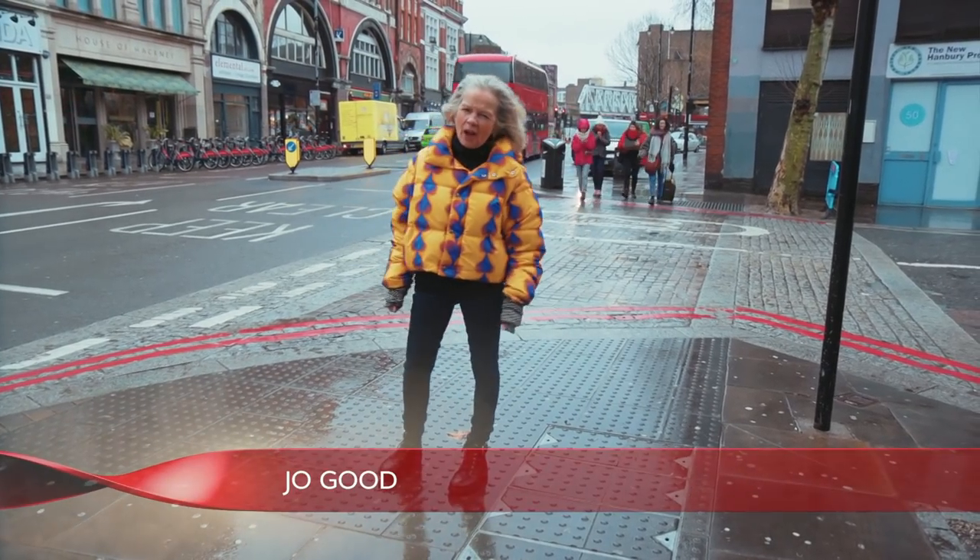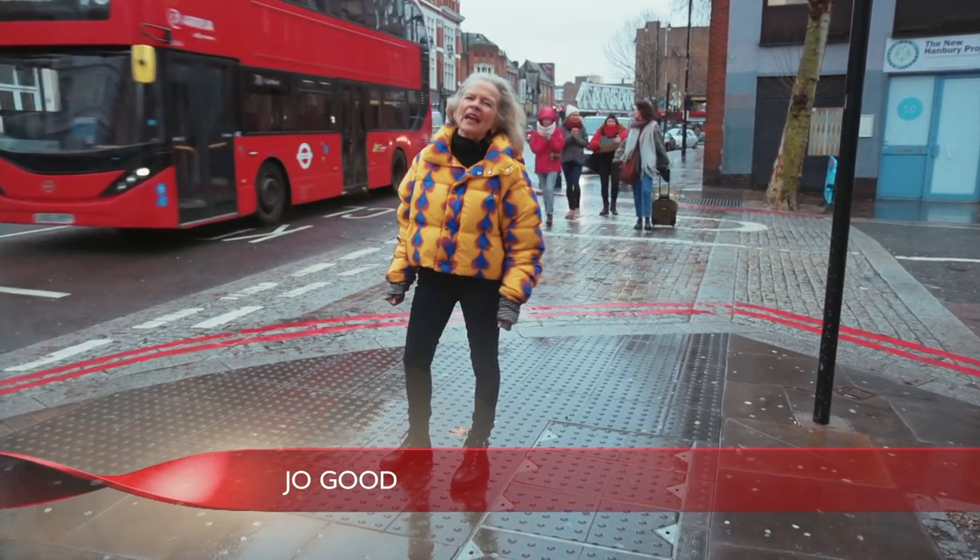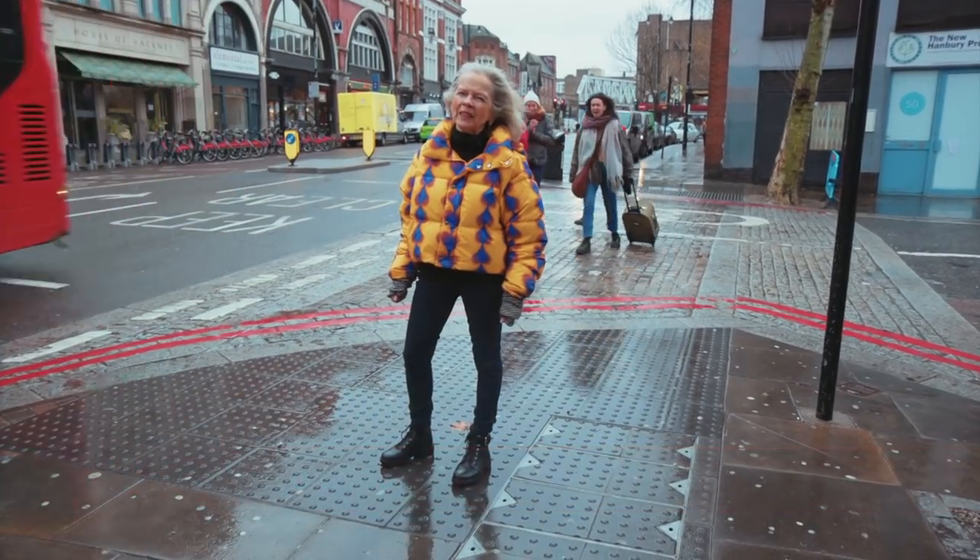Shoreditch is today one of the grooviest parts of London. It's a world of oat milk lattes, craft bars, pop-up street food stalls and fashionable retro shops. But it's real living history that I'm here for, and amongst all the hip and the retro there stands a proper piece of the old East End.